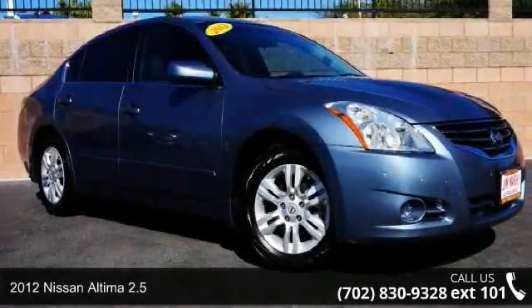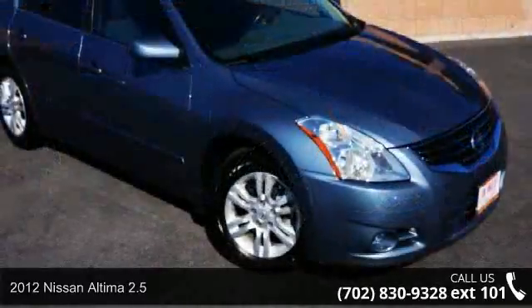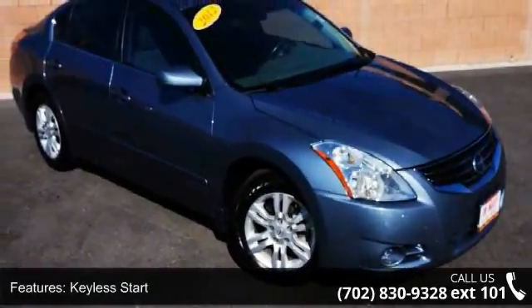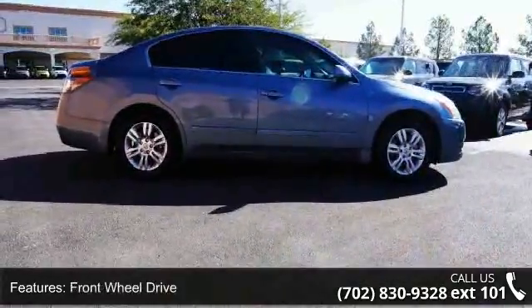Check out this 2012 Nissan Altima 2.5. If you are looking for an automobile with great features, look no further. This vehicle comes with a reliable four-cylinder engine connected to a smooth shifting automatic transmission.